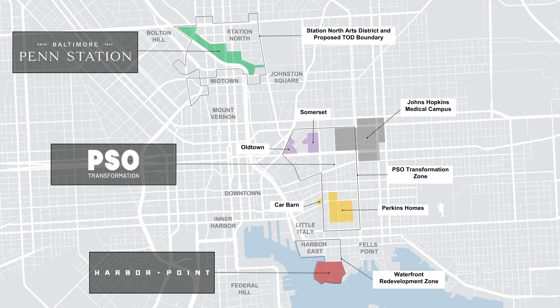First is Harbor Point, the redevelopment of a 27-acre mixed-use development along the waterfront. Second is Perkins-Somerset Old Town, the redevelopment of a 244-acre swath of land in East Baltimore with the focus on delivering over 1,200 brand-new affordable housing units, workforce housing units, and market-rate housing units, as well as commercial development and great infrastructure in between Hopkins Medical Campus and the downtown portion of the city.